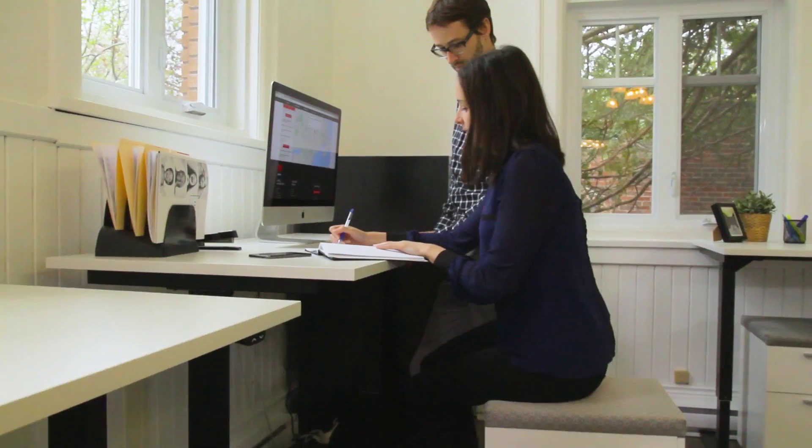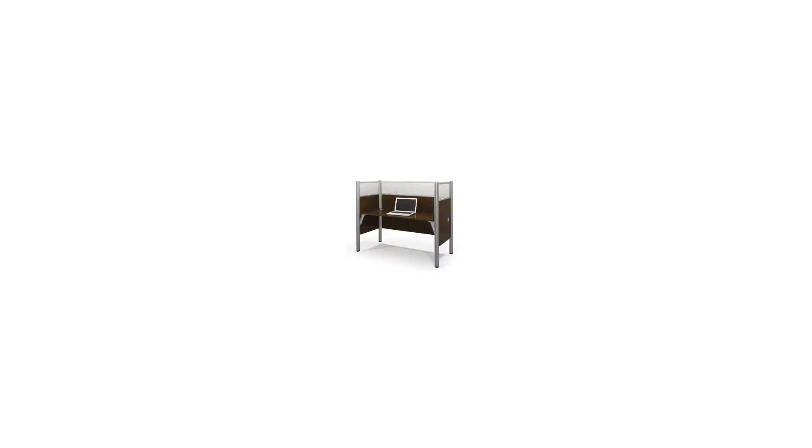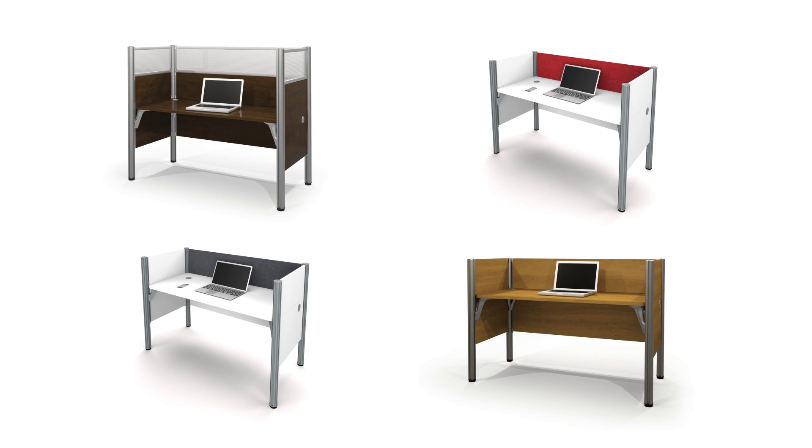Matching cabinets and optional accessories are just some of the ProBiz benefits. ProBiz is offered in different colors that fit all working environments.